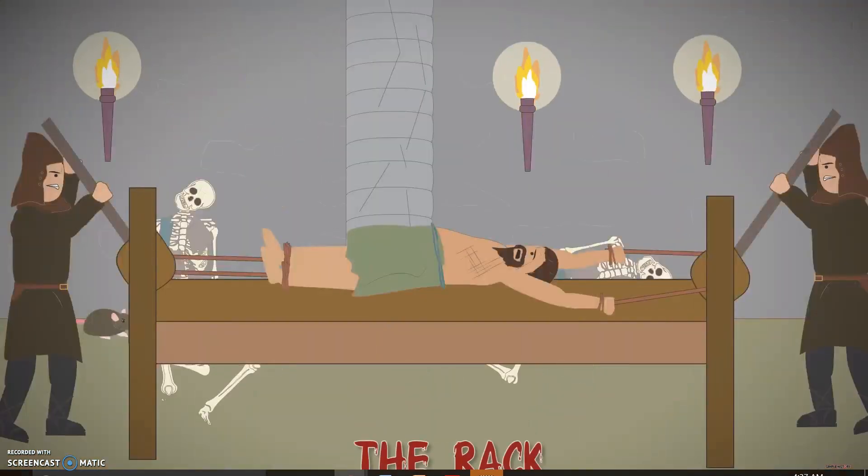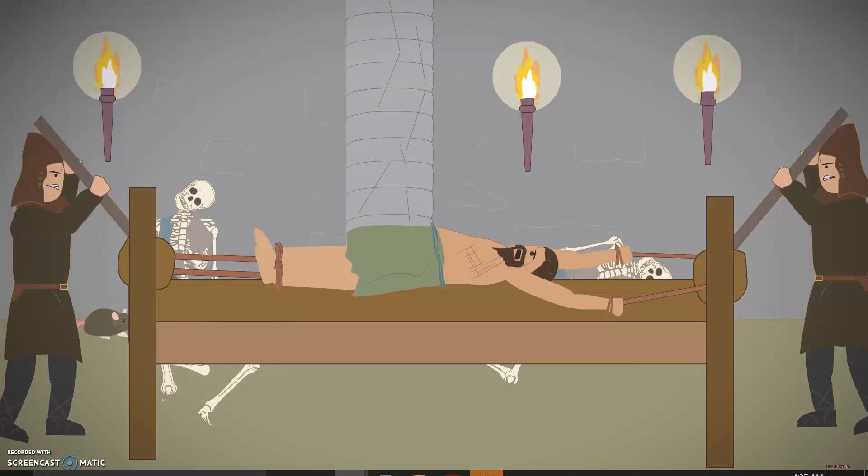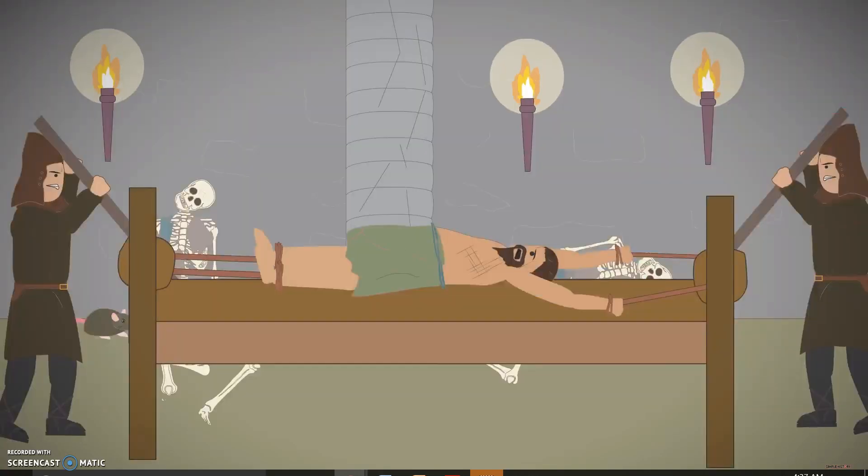The rack. The rack was a large rectangular wooden frame constructed with a roller at both ends. The criminal had their ankles fastened on one end and their wrists to the other. The torturer cranked a handle to stretch the victim during interrogation, creating excruciating pain as limbs stretched from the body. The further the torturer went, the higher the chance of dislocation of muscles and ligaments and loud popping sounds. And if they still failed to extract a confession, a ripping of limbs from the body.